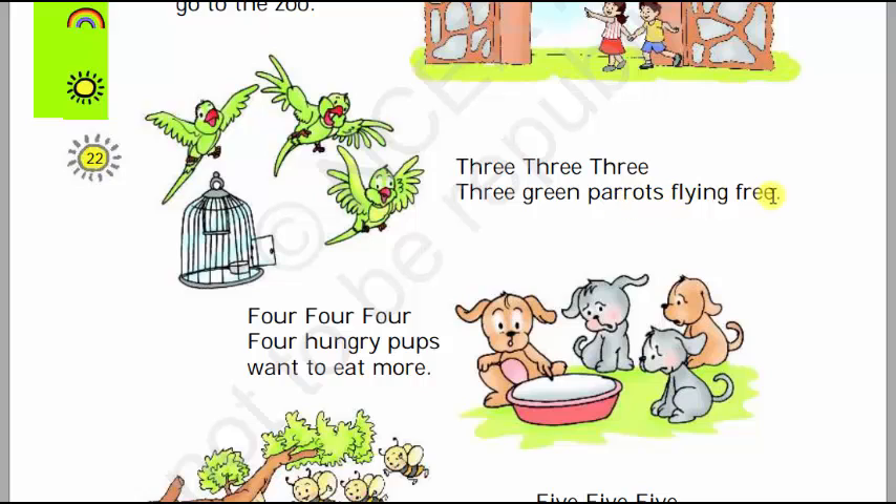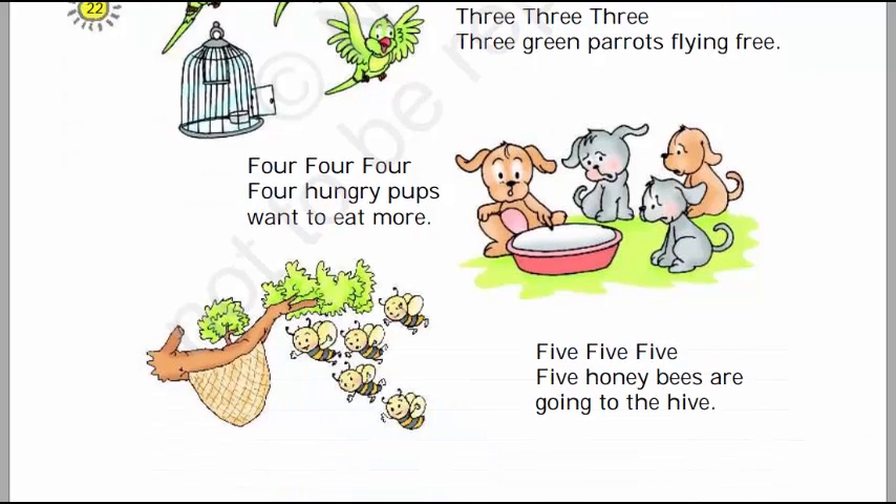Three, three, three, three green parrots flying free. There are one, two, three — three parrots who are flying free.